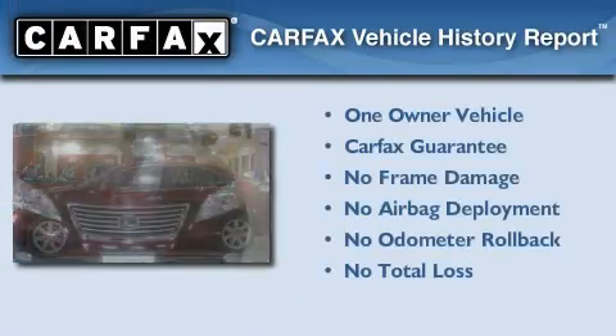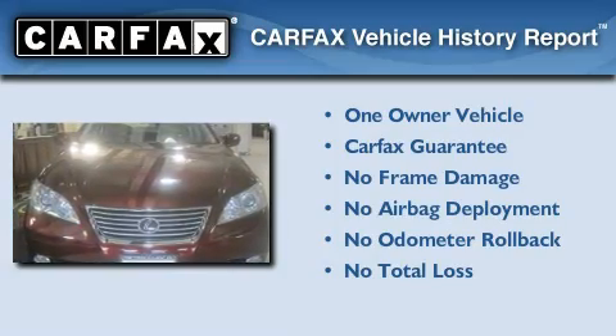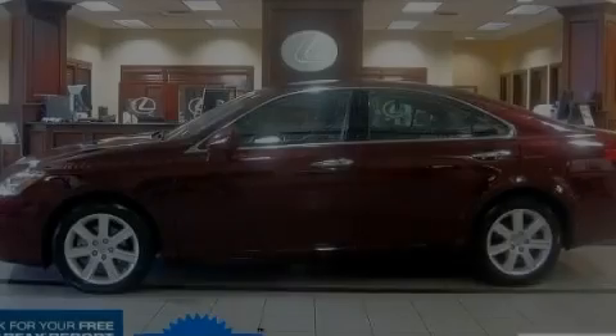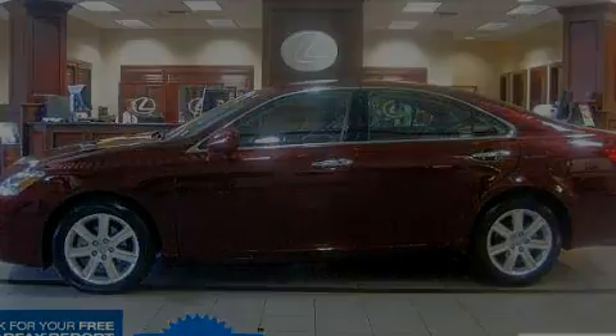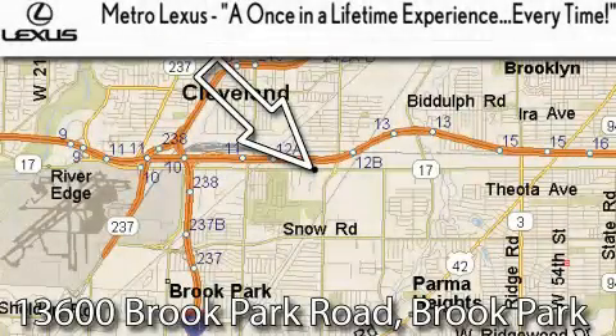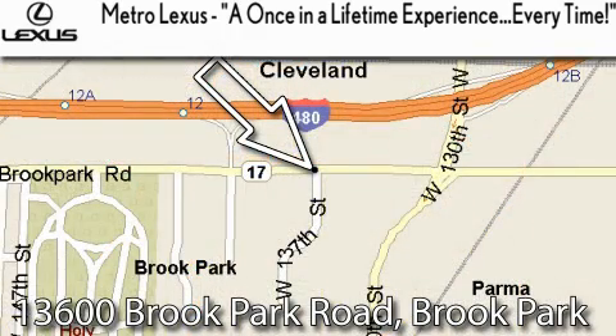This Lexus has had only one owner, and it qualifies for the Carfax buyback guarantee. Please call us today for more information on this great vehicle. Metro Lexus is located at 13600 Brook Park Road in Brook Park — a once-in-a-lifetime experience, every time.